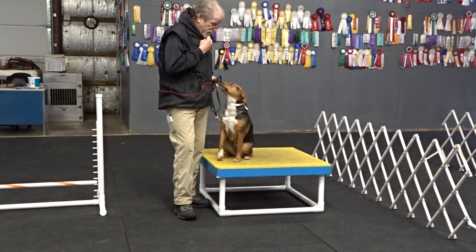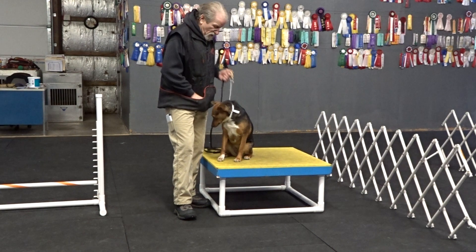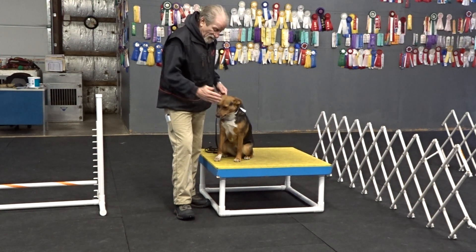Watch. Good. On the table. Watch. Good. Off. Take it. Off.